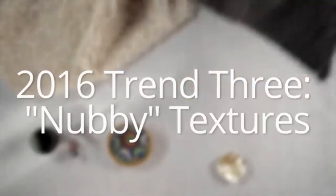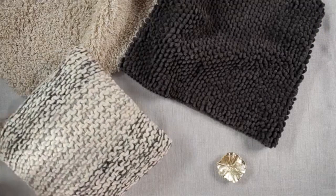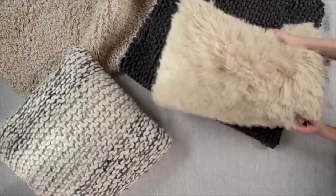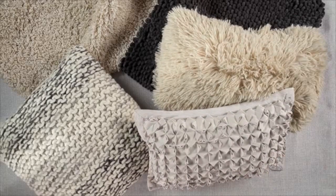Trend number three is nubby textured wool rugs. This is a rug with a thick texture where each thread looks knotted. Adding texture to your space is a great way to add visual interest. If you don't want to invest in a rug, try a throw or a pillow with a similar natural nubby look.